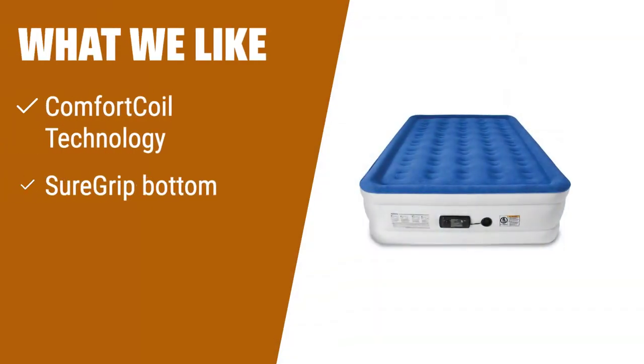What we like: If you want a firm and stable mattress that stays inflated for days, the SoundAsleep Dream Series Luxury Air Mattress is the one for you. With Comfort Coil technology and a SureGrip bottom, this mattress ensures firmness and stability. And with its patented one-click internal pump, you can quickly and easily inflate and deflate the mattress. Whether you're at home or camping, this mattress is perfect for you.